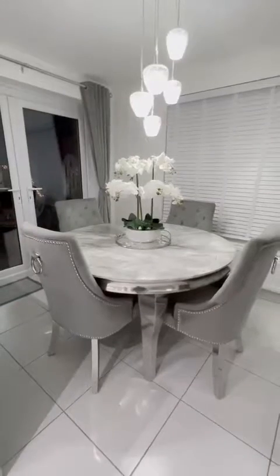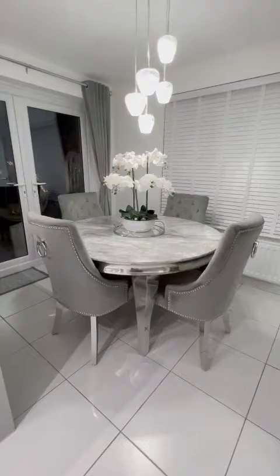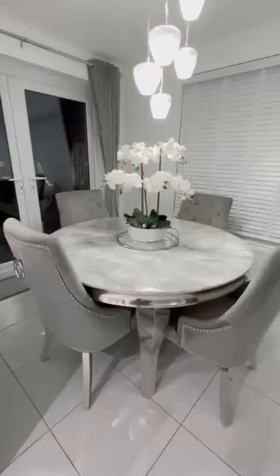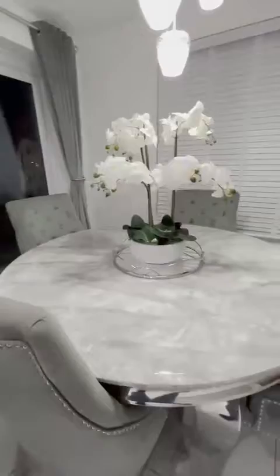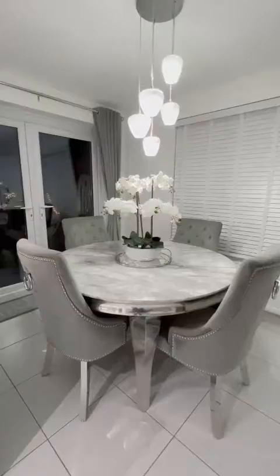Here I have my Lois marble top round table. It's 130 centimeters wide with a marble top, and it comes in a range of seven options to choose from. There are various options of chair colors — this is the dark gray — and these are the round knockers also on the back of the chairs.